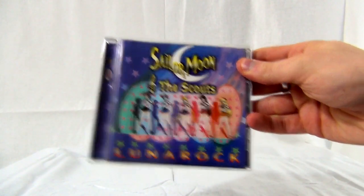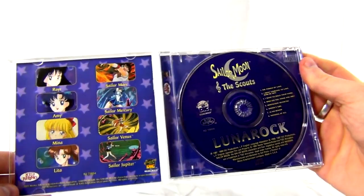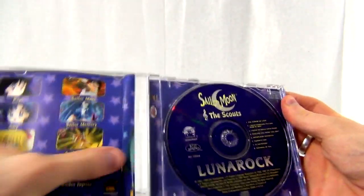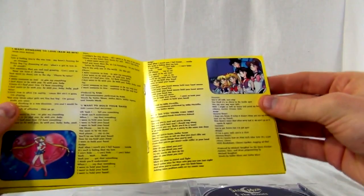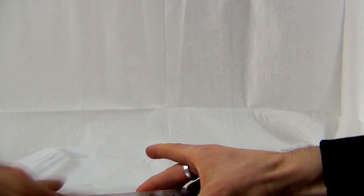This is the Lunar Rock album. It was published in 1997 in Canada; America didn't get it until 1999. It's pretty popular with a lot of really important songs. I'm not really into the English version of Sailor Moon that much, but the English collector stuff is still cool. A lot of people who got into Sailor Moon in North America might be familiar with these albums. The Lunar Rock album was something that was highly desired for a really long time.